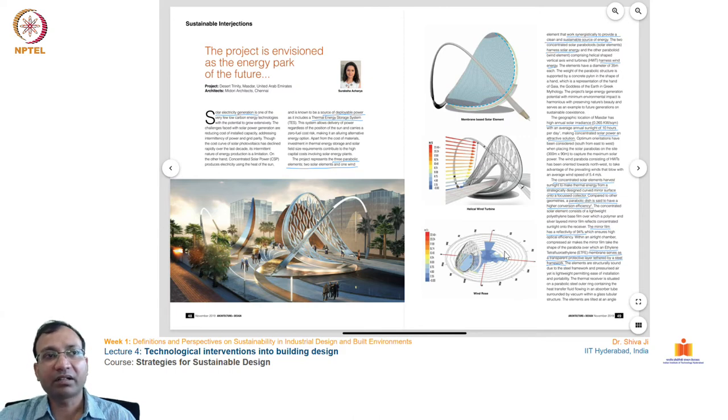The next example is an energy park implemented in the city of Masdar in the United Arab Emirates, designed by an architect and her team from Chennai. The project harnesses solar energy and converts it into power. Since Gulf countries experience extreme heat and glare, this is a fitting location for solar harvesting units. She used it as a deployable power system that harvests energy from the sun, with a thermal energy storage system for both power generation and storage on site.